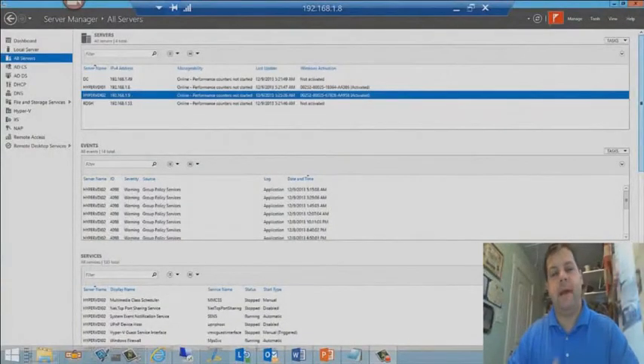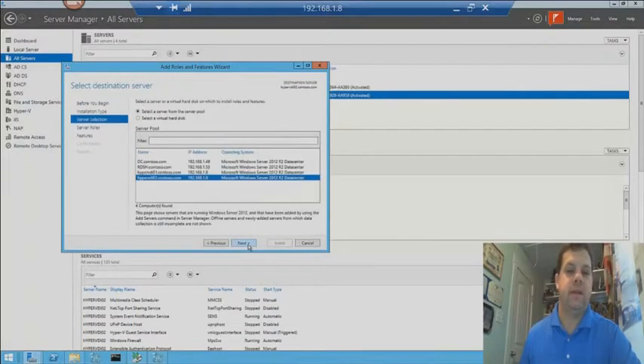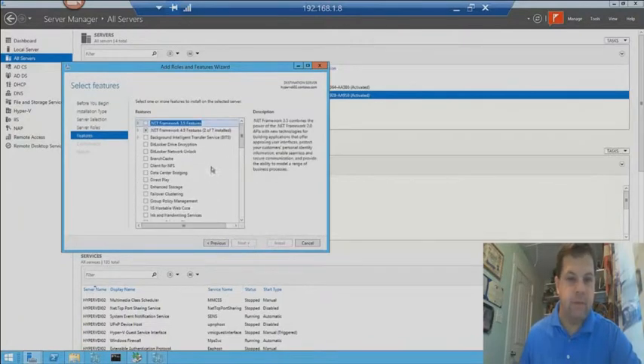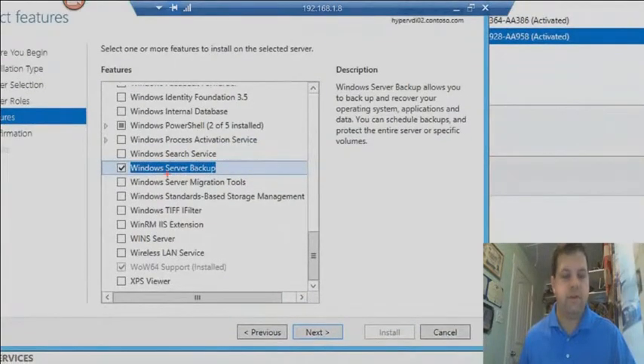Let's go ahead and jump into backups first. Hyper-V VDI-02 server — I have it sitting out here at the 1.9 IP address. What I want to do is add a role or feature — I want to go ahead and add the Windows Server Backup feature. So let's right-click, do add role or feature, role-based or feature-based installation, and click next. Choose the Hyper-V VDI-02 server — we're going to do a remote install with the new server manager capabilities. On the features page, we want to scroll down and choose Windows Server Backup. We're going to install this particular feature on the remote server, which is VDI-02.